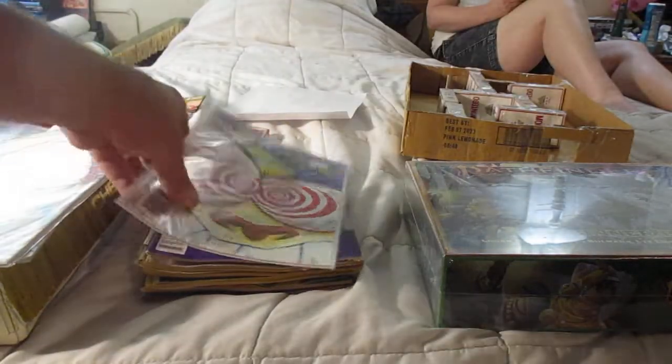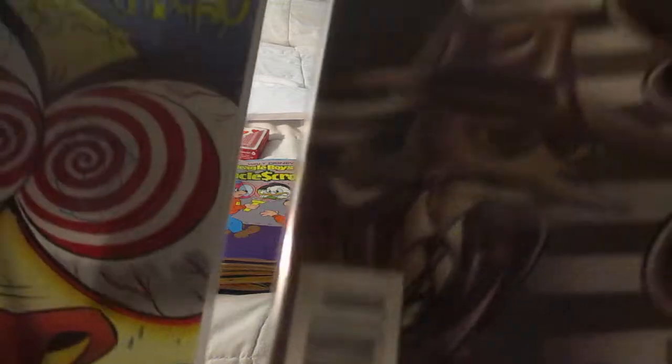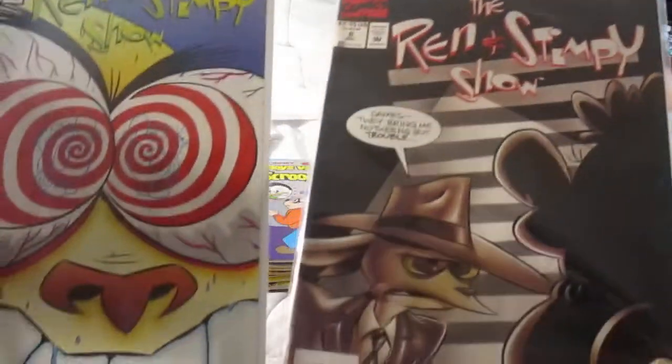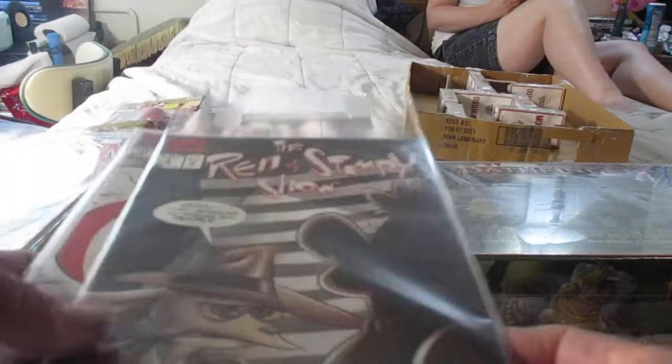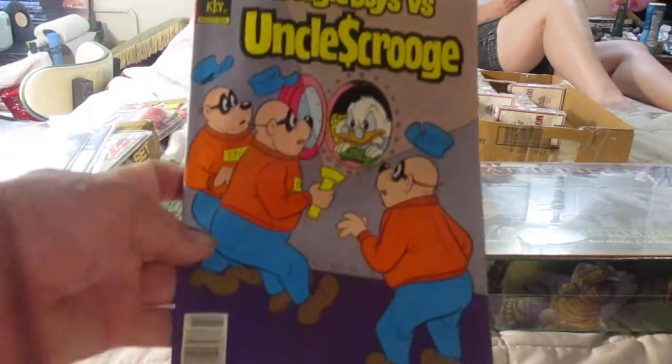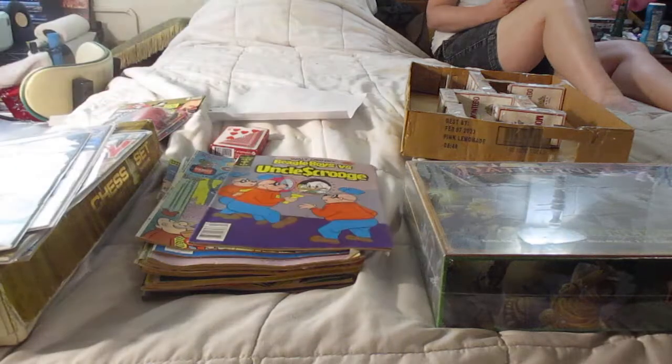And also to my delight, Ren and Stimpy issues 11 and 8. I love these comics. I've got Beagle Boys vs. Uncle Scrooge. I buy these at Comic Kingdom in Reno, Nevada, so if you're ever in Reno, before you get drunk and go gambling, go to Comic Kingdom on Moana and Kitski and get yourself some cheap comic books.